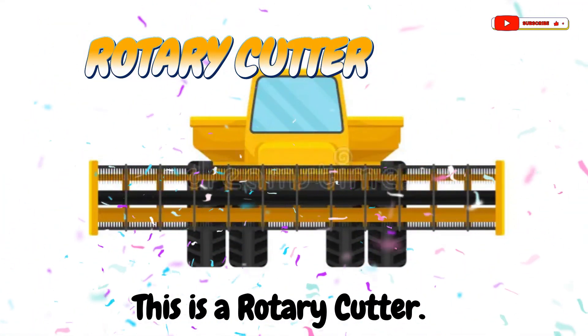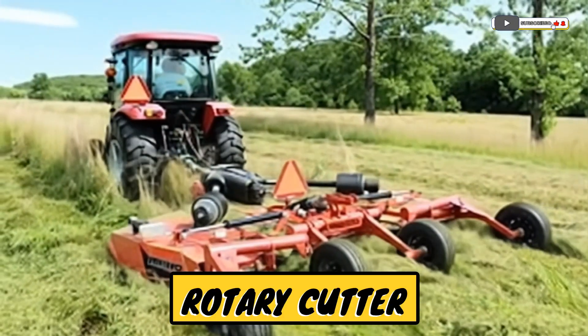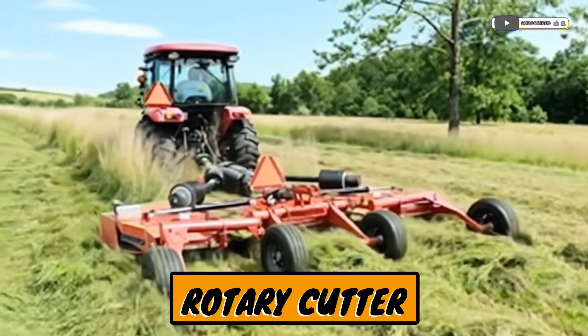This is a rotary cutter. A machine that cuts thick grass or weeds.